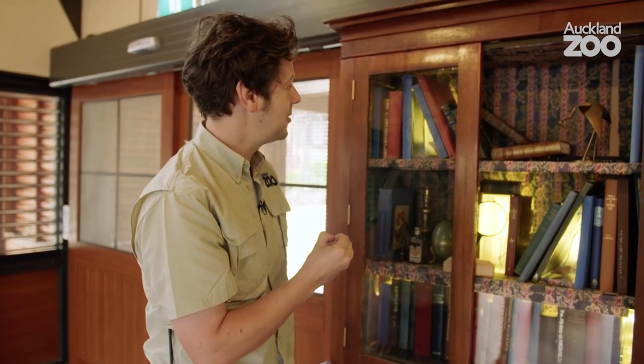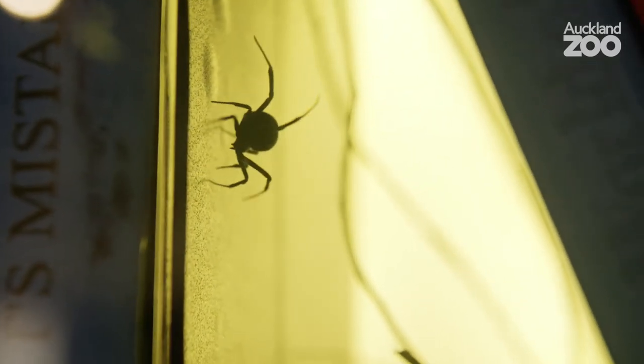In fact that's a bit of an issue where they've become established in New Zealand — they shouldn't be here. They are able to catch things like lizards, snakes, birds and rodents, so powerful is their web.